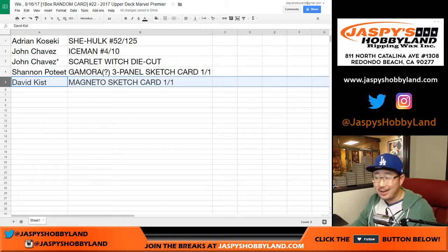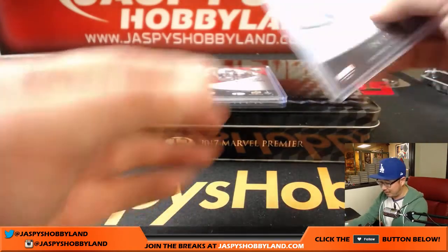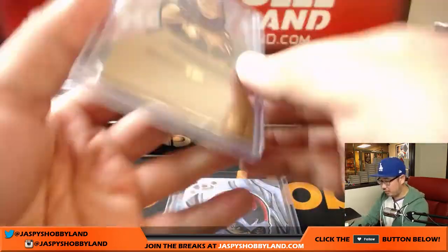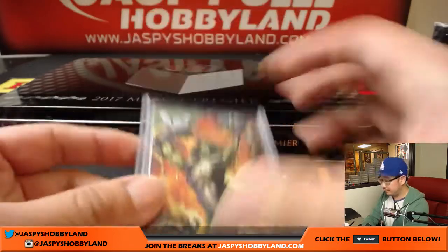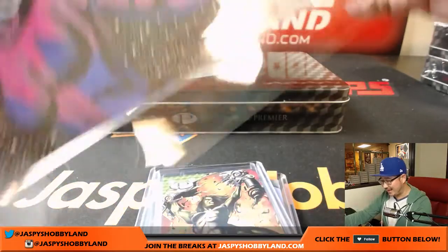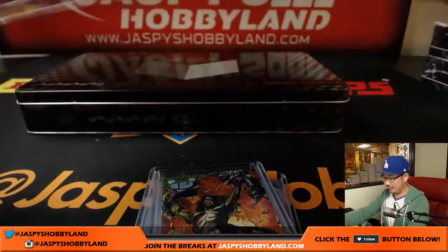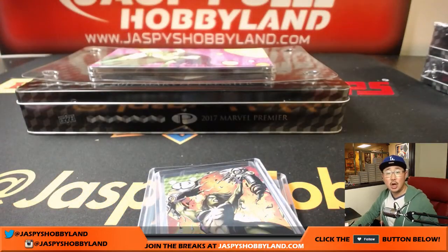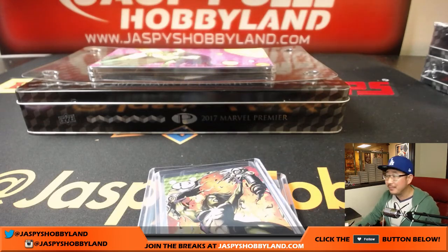And there it is. That's the way it was — that's the way Marvel Premiere went. You got Iceman, Magneto, Scarlet Witch, She-Hulk — there's all sorts — Grey Hulks too, Red Hulks. And the nice three-panel Sketch Card by Lauren. That was Premiere number 22, Marvel Premiere number 22 by Upper Deck from JazzPeaceHobbyLand.com, which also has Upper Deck Premiere hockey — same kind of deal. Thanks very much everyone, we'll see you next time. Bye-bye.